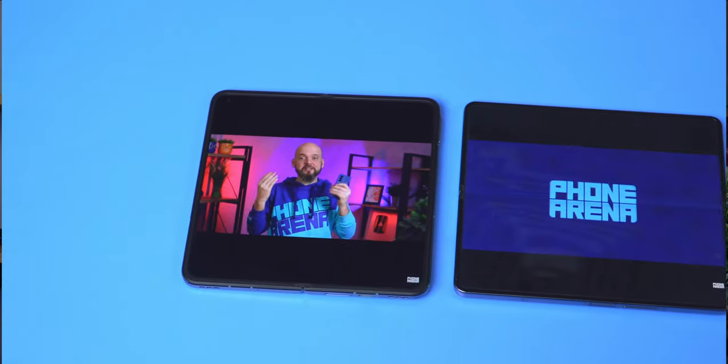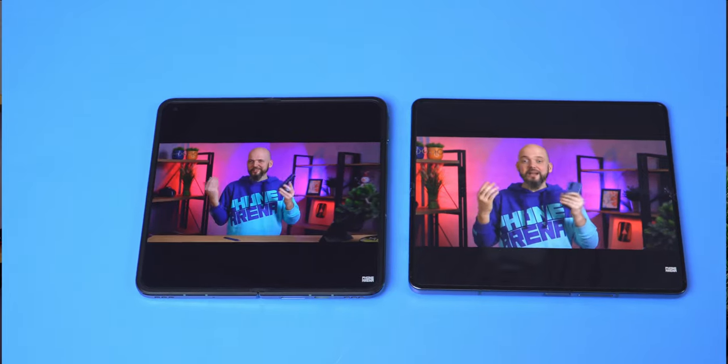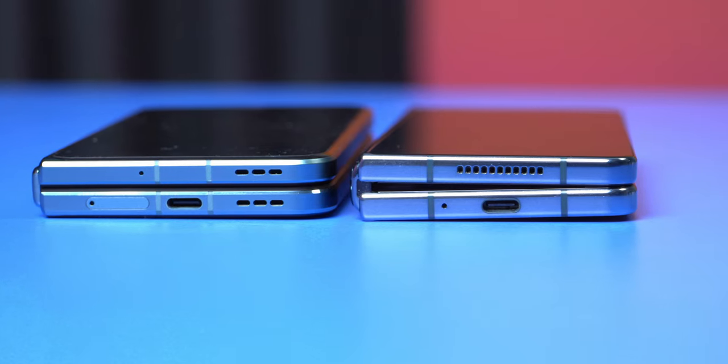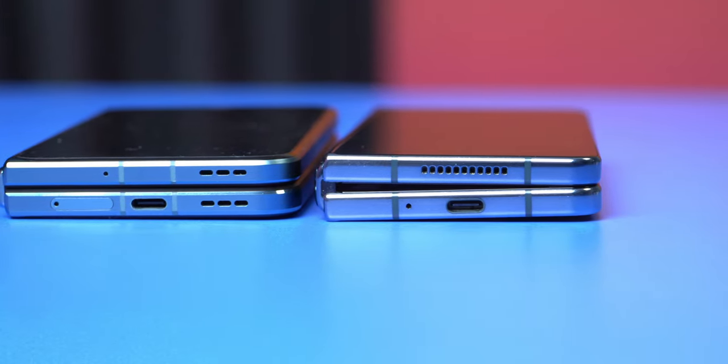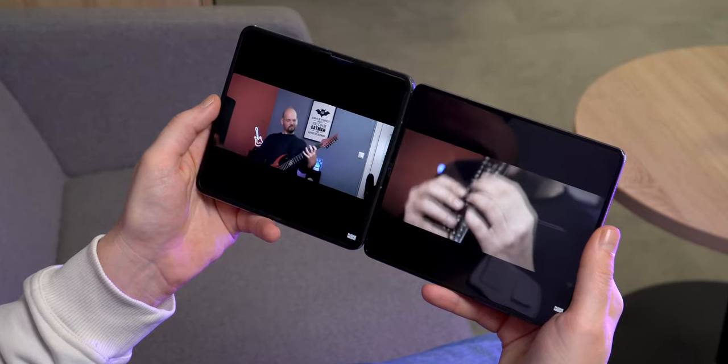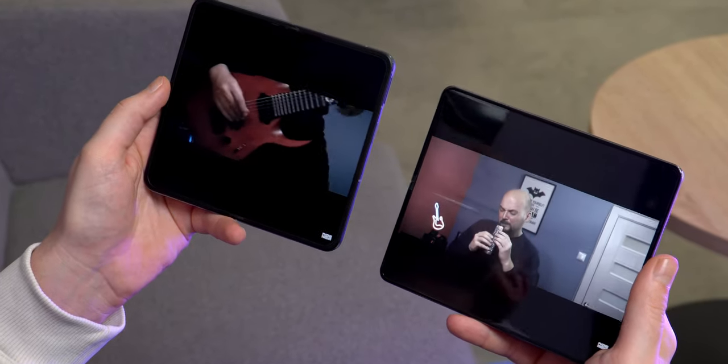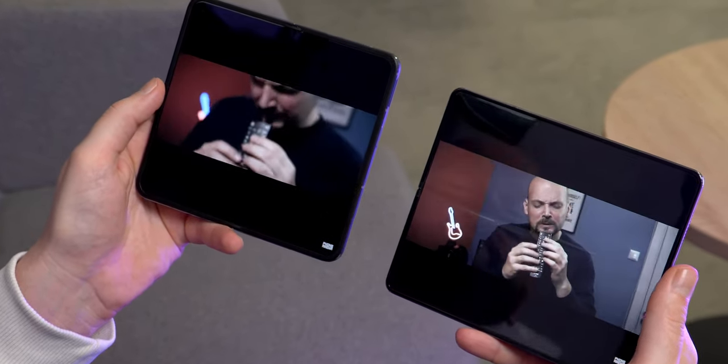When it comes to multimedia, the Z Fold 4 has the edge — you simply get more use from the larger internal screen. The speaker quality is also better: the Z Fold 4 has more clarity, a wider sound stage, and better balance. The Find N2 speakers aren't bad — you can use them as a makeshift Bluetooth speaker — but compared side by side they sound a bit more mushy and lack the excellent clarity of the Z Fold 4's drivers.